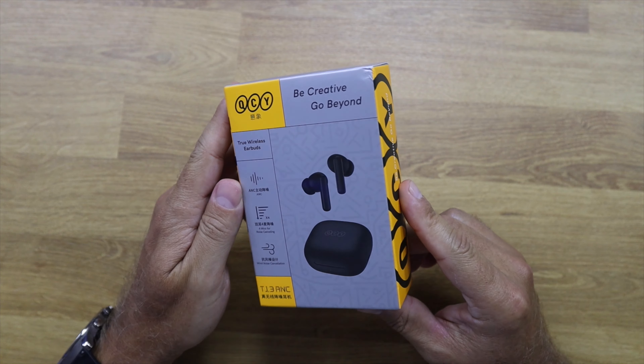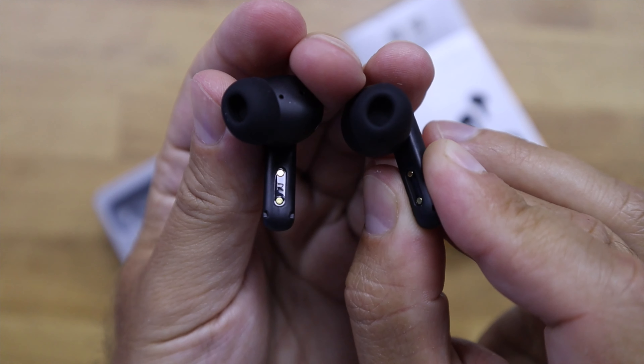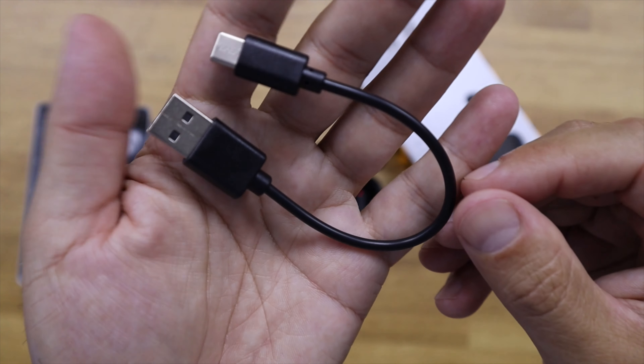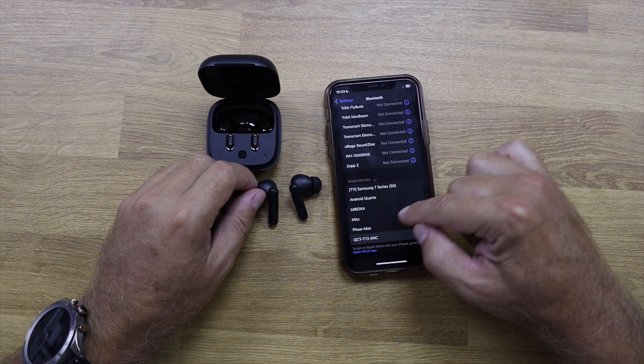Let's take a look at what we get inside the package. We get the Key CYT13 box, the earbuds, rubber tips of different sizes to fit our ear, a USB Type-C to Type-A cable, and a user manual.